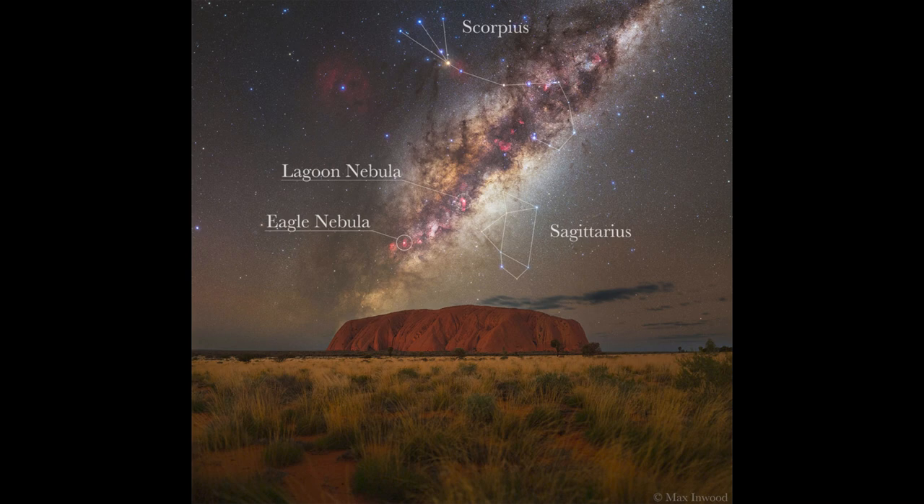We also note two constellations marked there: Sagittarius down below and Scorpius up above. Sagittarius, the archer — outlined there — is what's called the teapot of Sagittarius, for its resemblance to a teapot in the sky. Above the spout of the teapot, close to the center of the image, would be the center of our Milky Way galaxy. Identifying that portion of Sagittarius and going a little bit off the edge of the spout allows us to find roughly where the center of the galaxy is.